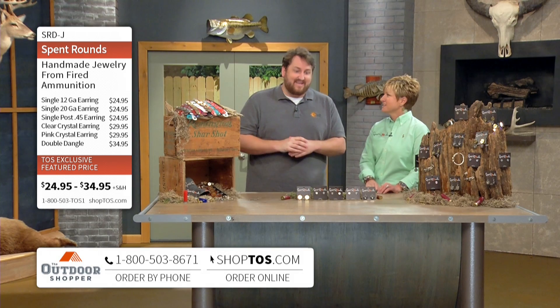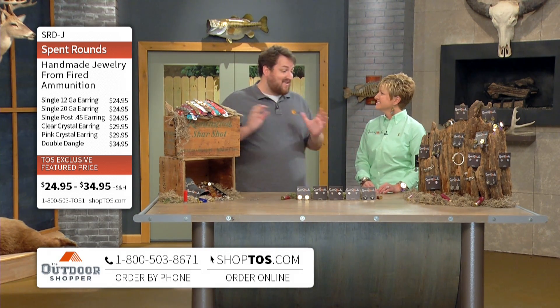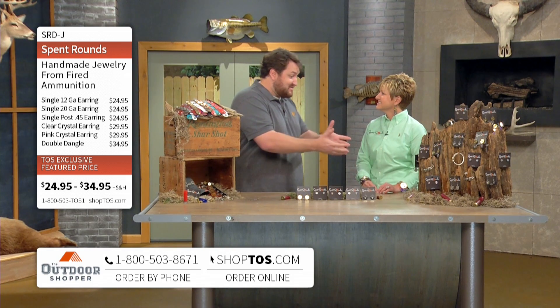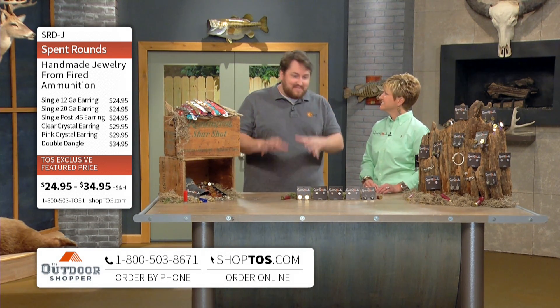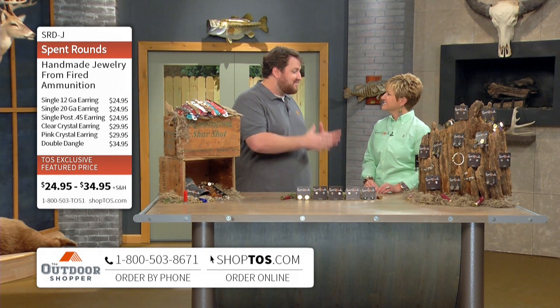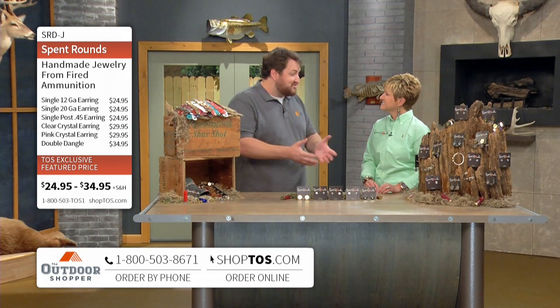How are you? I'm wonderful, how are you? I'm fantastic. This is the most beautiful set that we have had this entire time and it's all thanks to your jewelry. Oh, absolutely, we think so. So tell me, how did y'all come up with the idea of turning spent rounds — used firearm ammunition — into jewelry like this?